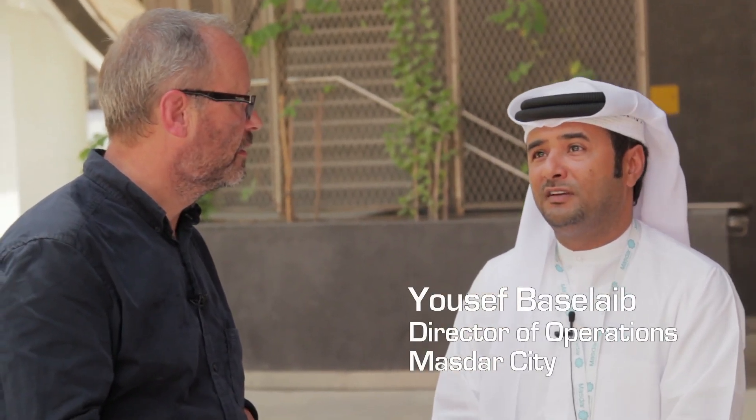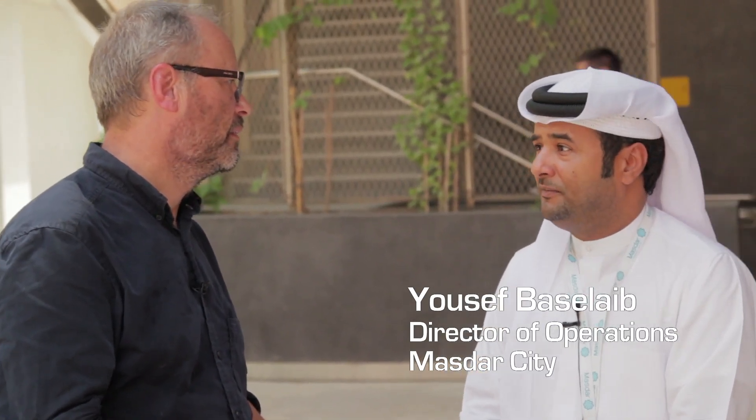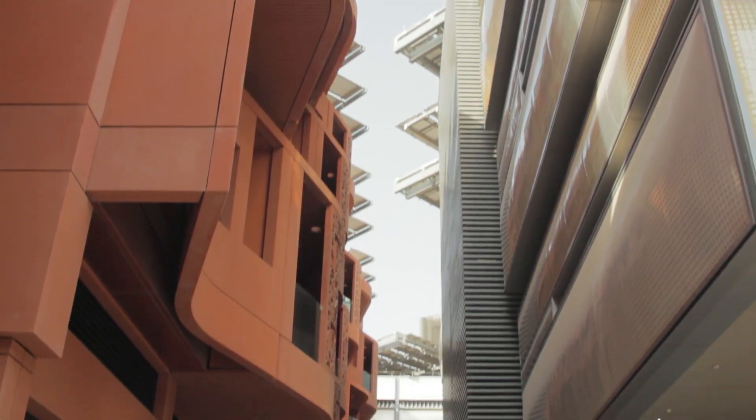Yusuf, I just want to say I love what I'm seeing here — it's fantastic. Can you tell me what your role is here? I am the Director of Masdar City Operations, where we are responsible to ensure that everything is delivered as per our vision, criteria, and design guidelines. When we start to design the city, we went back in history to our old Arabic cities, where the streets are narrow and shade each other. We are using the same concept but with new modern technologies.